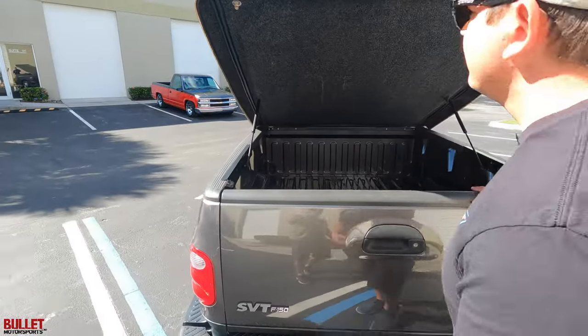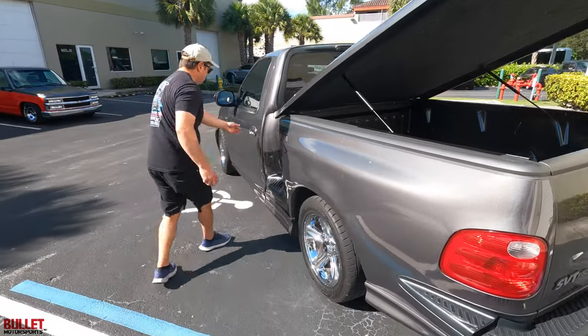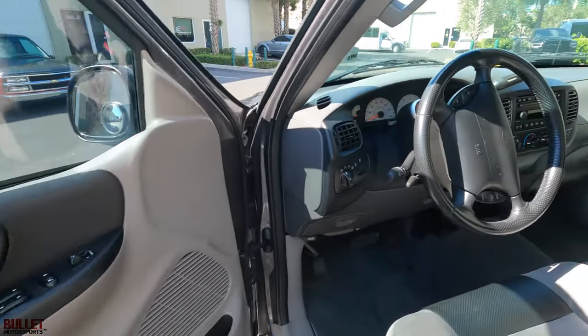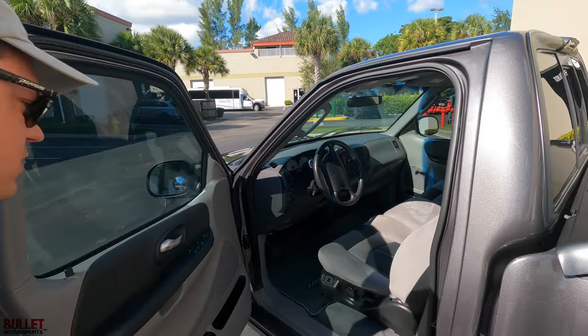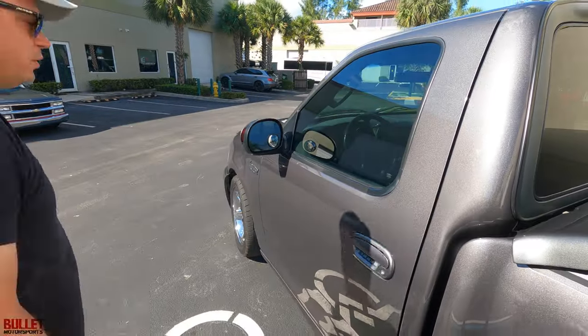Driver's side has no dents or dings. Interior is perfect — that suede looks really good. The steering wheel looks good. It does have an aftermarket boost gauge; I had that on my old truck. This has 54,000 miles. We'll go over the interior more when we go for the test drive.